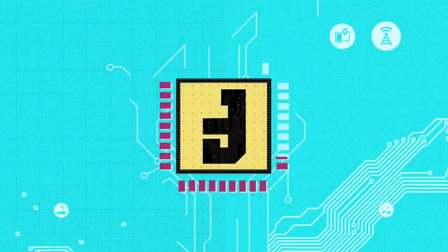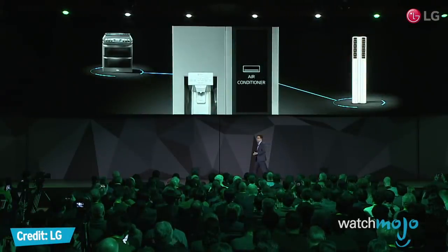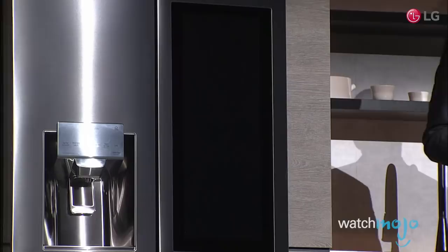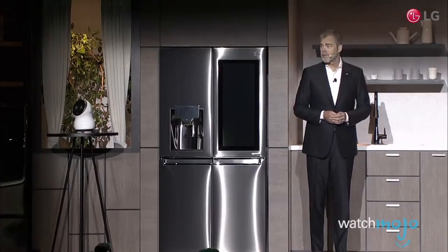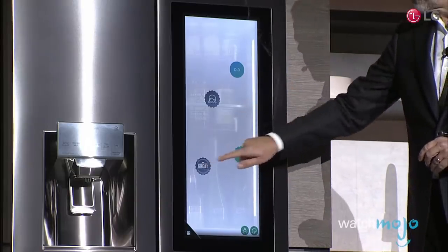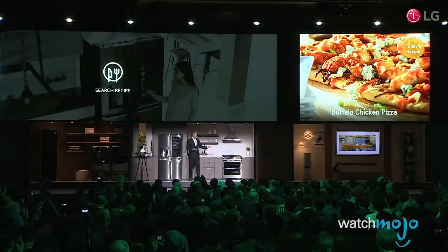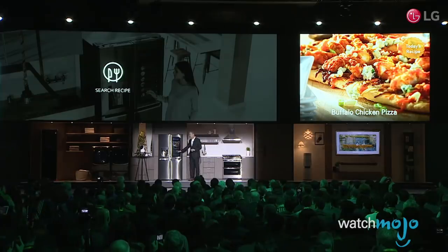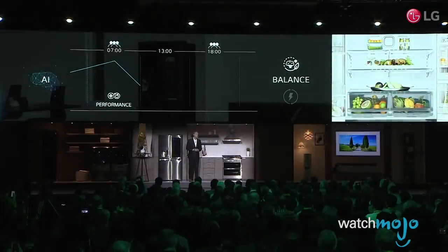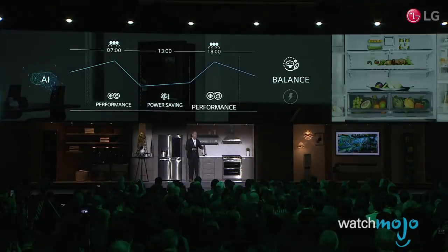Number nine: The LG InstaView ThinQ Fridge. LG is no stranger to smart appliances, and the 2018 CES showcased a few of them, including stovetops, dishwashers, and washers and dryers. But it was the new InstaView refrigerator that caught my eye, featuring a 29-inch touchscreen that becomes transparent if users knock on it twice. You can draw notes for the family on the screen, place virtual stickers, pull up recipes, and read expiration dates on products. You can also talk to it using Amazon Alexa. There's also a wide-angle camera in the fridge that lets you remotely view what's inside via an app on your smartphone — so while you're at the supermarket, you can check if you're out of milk or eggs.